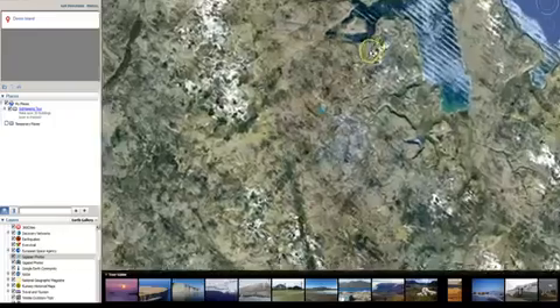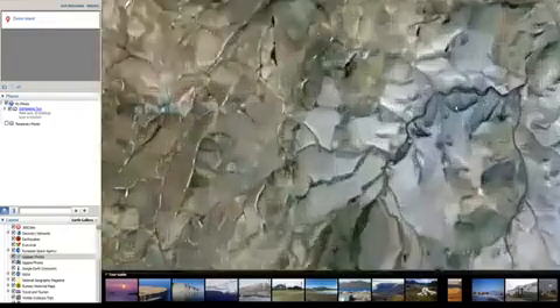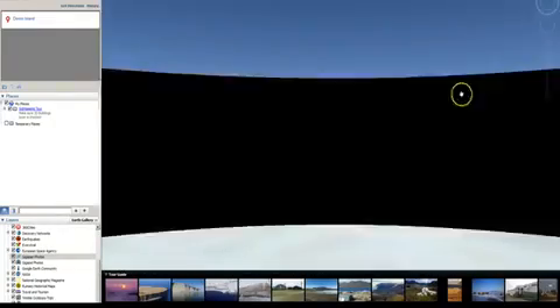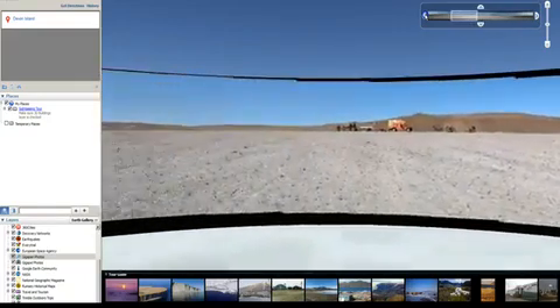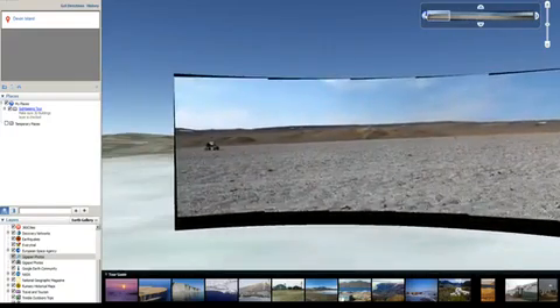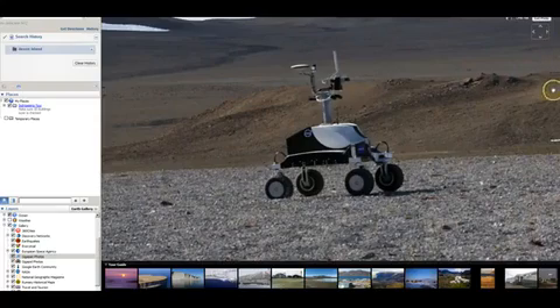Now we descend into number three, Drill Hill, where the landscape is already tinted a bit red, and with NASA's R2-D2 GoPro movie robot standing by for a Hollywood director.